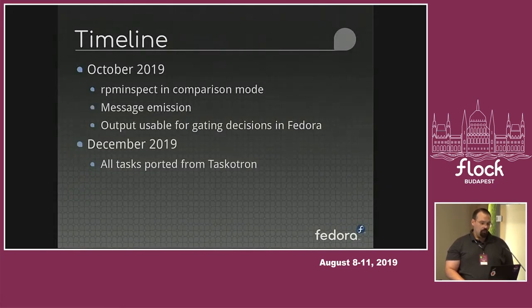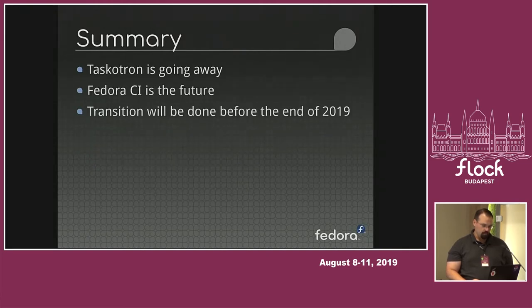Timeline: I expect to be done with having figured out all the message emission stuff and getting everything ready to give useful feedback for the gating process by the end of October — I'm being conservative. I expect it's going to be before then, but I'm choosing to be conservative in my estimates. And then have all the things we're currently running in Taskatron ported to Fedora CI by the end of the year. Short version: Taskatron's going away, Fedora CI is the future, and the transition porting work will be done by the end of this year.